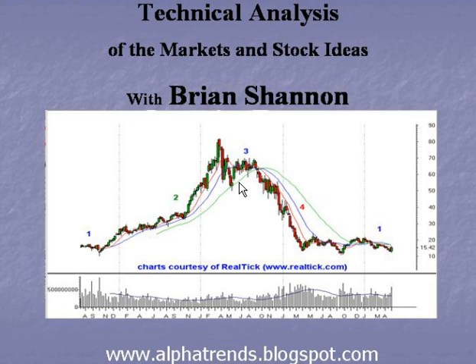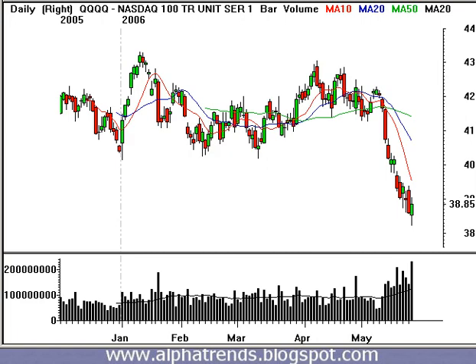Good afternoon. Today is May 22nd, Wednesday. The market's just closed. Let's take a look and see what's going on here in the market. This is Brian Shannon speaking from Alpha Trends.